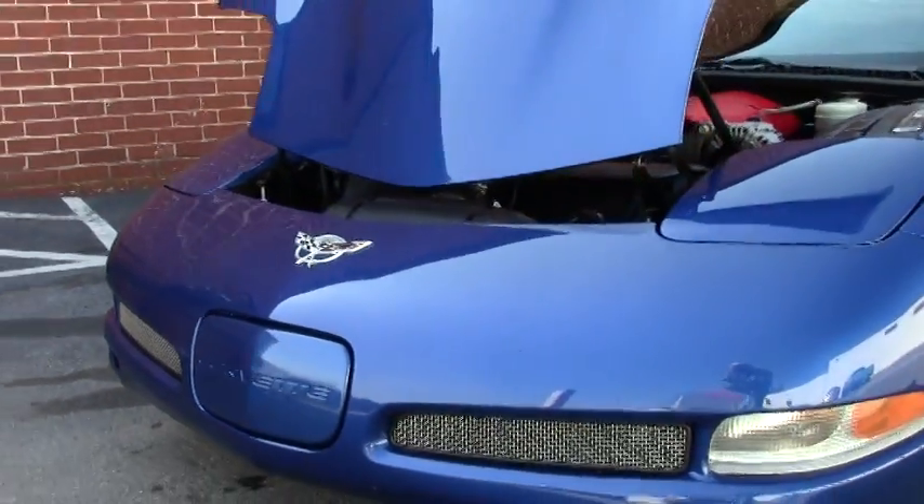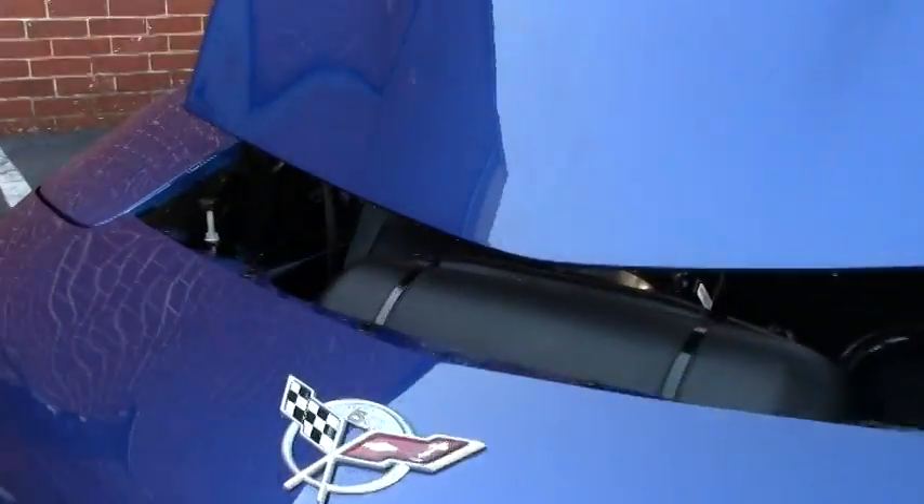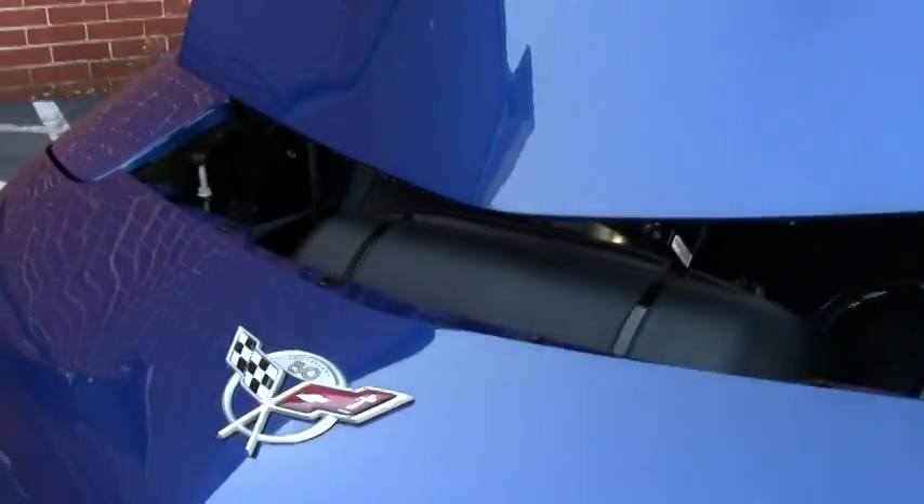Of course it's got the 405 horsepower LS6 engine. It's a loaded Z06, so it's got the heads-up display, dual zone climate control, and the Bose stereo CD package.